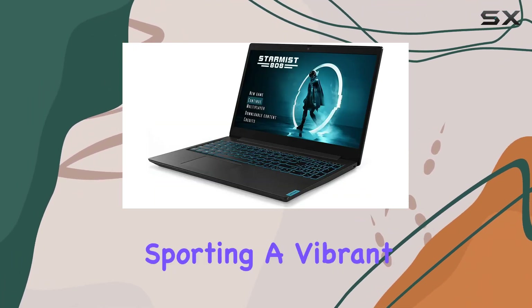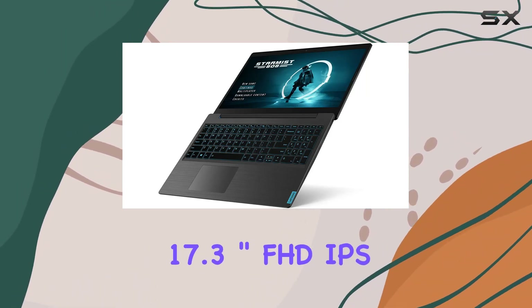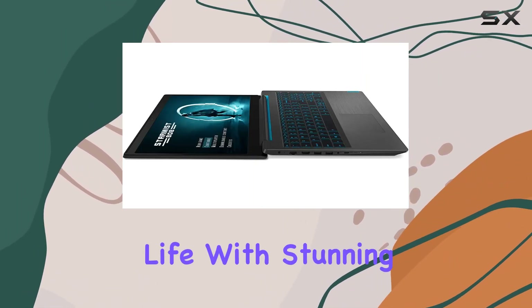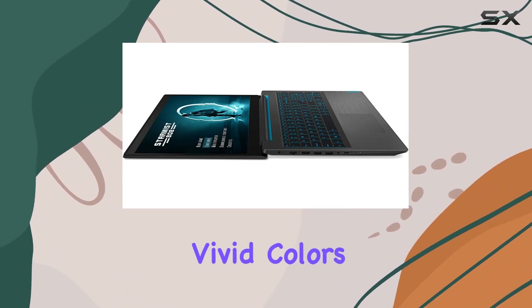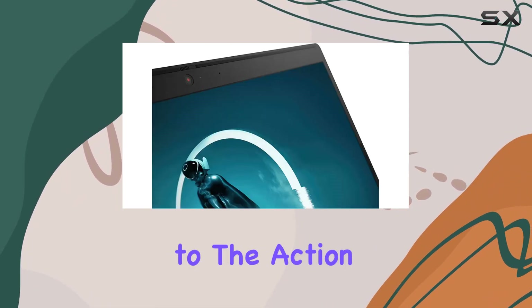And let's not forget about the display. Sporting a vibrant 17.3 inch FHD IPS panel, your games will come to life with stunning clarity and vivid colors. Whether you're gaming solo or sharing the screen with friends, everyone will have a front-row seat to the action.